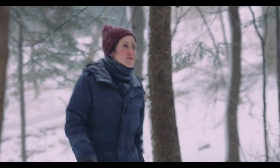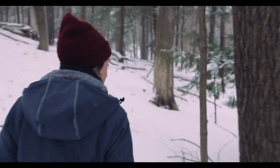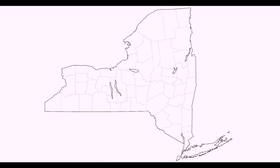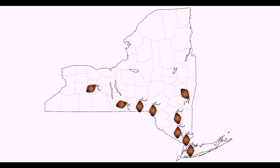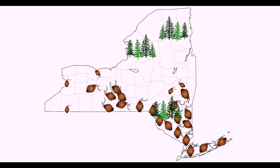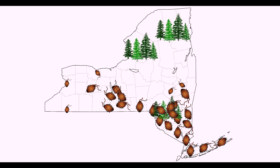Hemlock Woolly Adelgid arrived in New York State in the late 80s, down in the lower Hudson region, and it's been moving through the state since then. So far it's in 43 New York counties. New York's highest hemlock populations are in Tug Hill, the Adirondacks, and the Catskills. In the Catskills, HWA is already causing considerable hemlock mortality, but it hasn't gotten established in the Tug Hill or the Adirondacks yet.